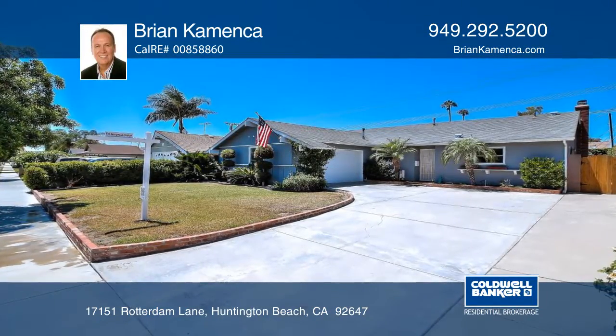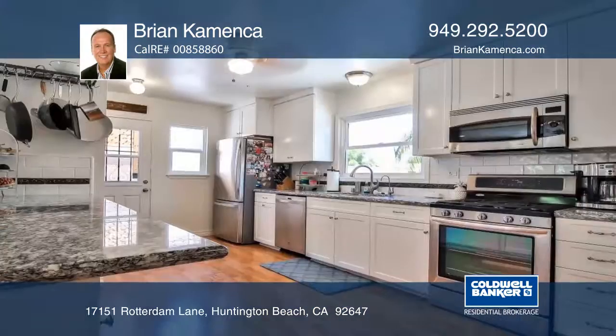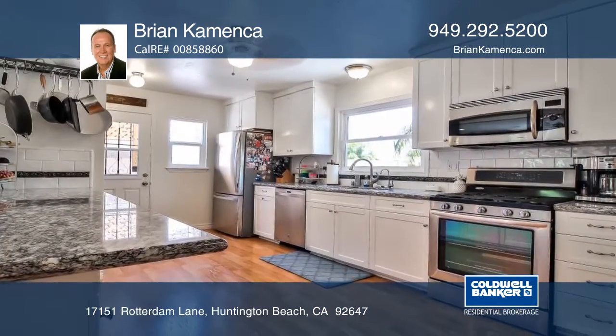This three-bedroom, two-bath Huntington Beach Retreat offers an expansive driveway and lush landscaping. The open floor plan offers an eat-in kitchen with white cabinetry, granite countertops, and stainless steel appliances.